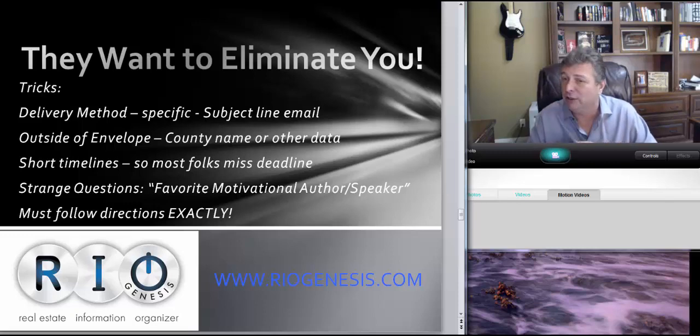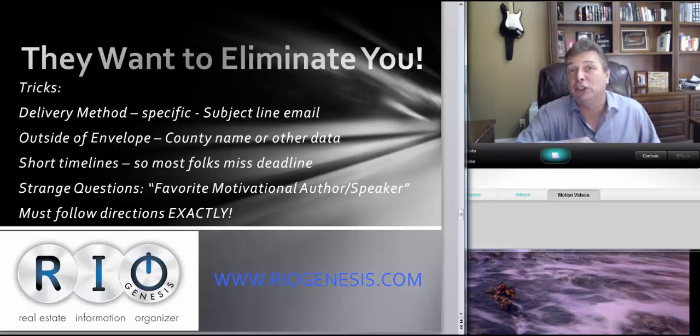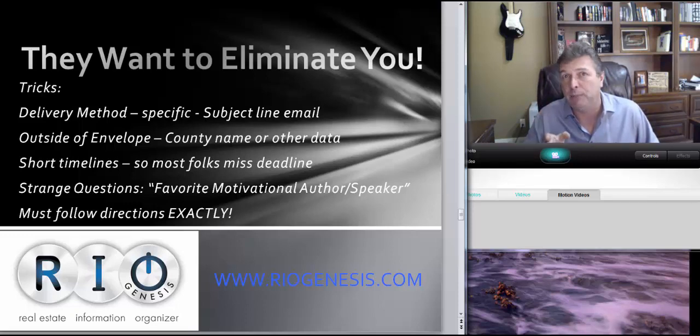Strange questions might be on the proposal. One of my favorites was 'favorite motivational author and speaker' — that was actually on an application. Understand the game: you must have a technically compliant proposal with all the information submitted in a timely manner. Read the directions three or four times, write out a checklist for all the directions, then have two or three other people review them. You miss any one and you're disqualified — that's probably what puts 90% of otherwise-qualified people out.